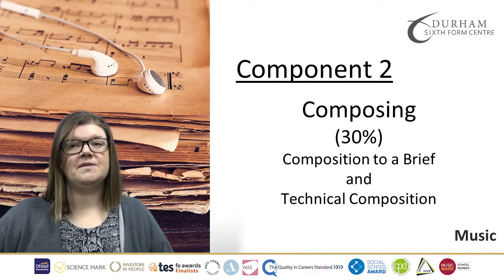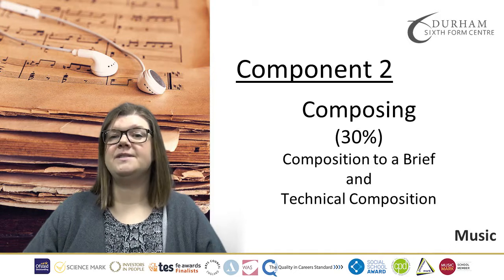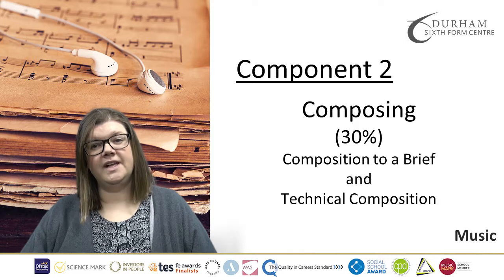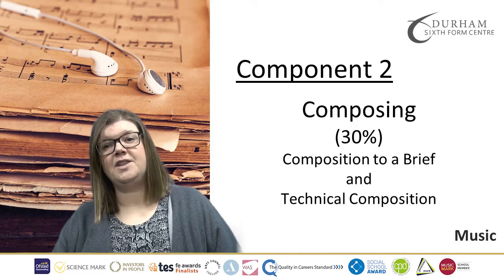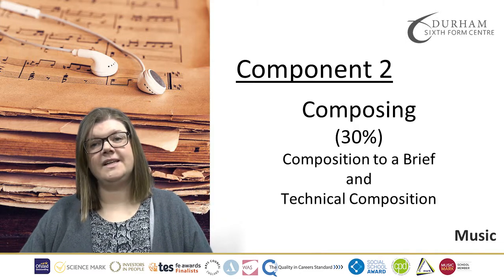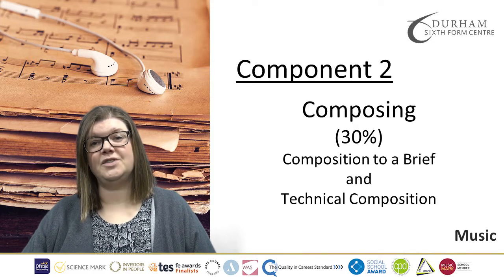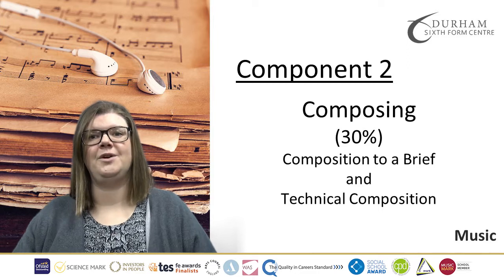We will look at, over the course of the year, how to write Bach chorales, how to look at arrangements and remixes. Then, in April of Year 13, you'll be given another brief by the Exam Board and you'll have six hours to complete your technical composition. Both of these compositions will produce your mark for that component.